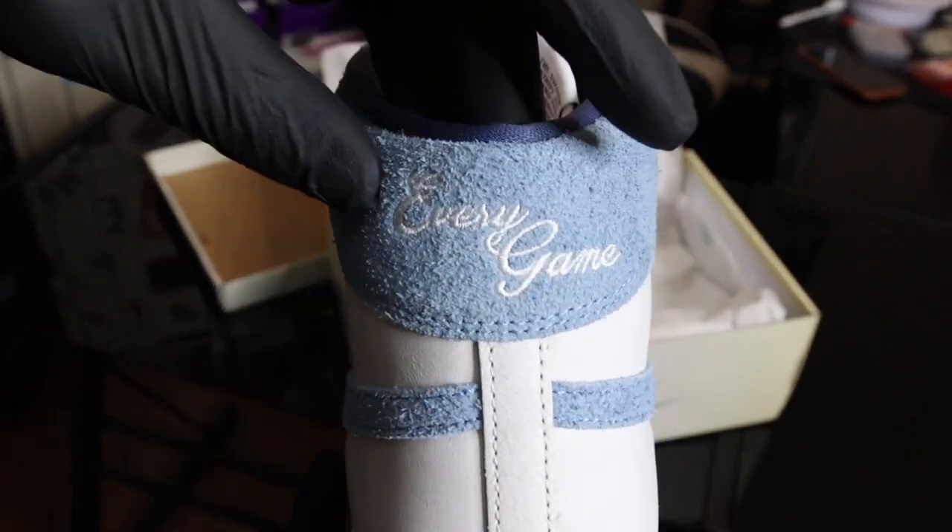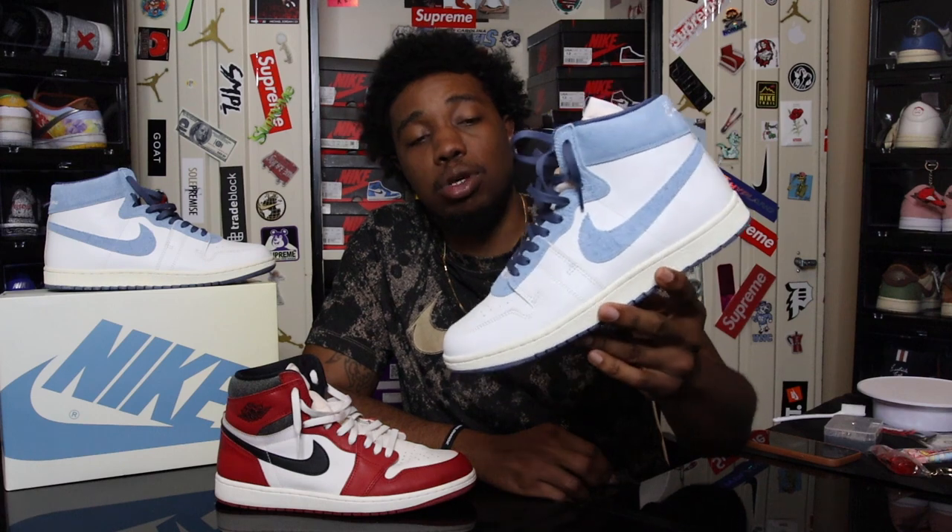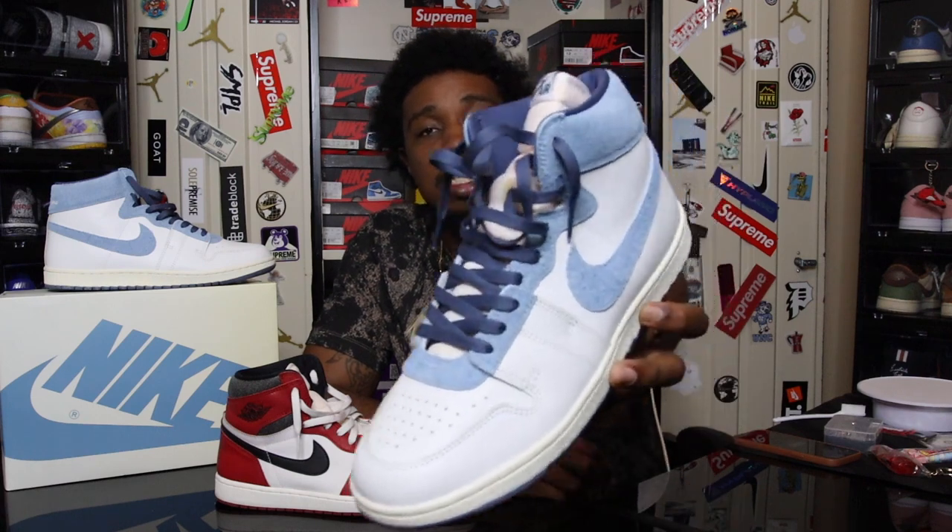I'm not saying you guys have to get this shoe, but an Airship has to be in your collection at some point in time, because this is really history for real. My first pair is going to be this pair. Hope you guys get ready — May 10th is the release date for these. Let me know in the comment section below what you think about them.